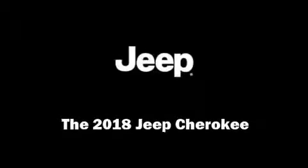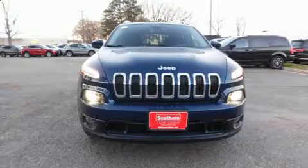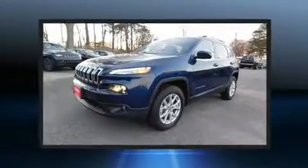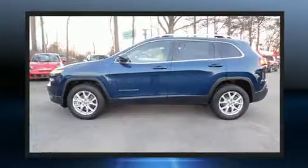Outstanding design defines the 2018 Jeep Cherokee. Smooth gear shifts are achieved thanks to the 3.2-liter six-cylinder engine, and for added security, dynamic stability control supplements the drivetrain.